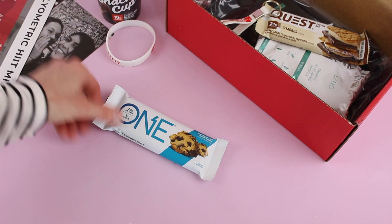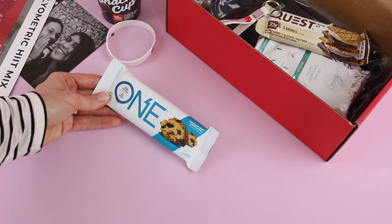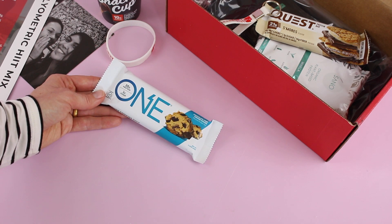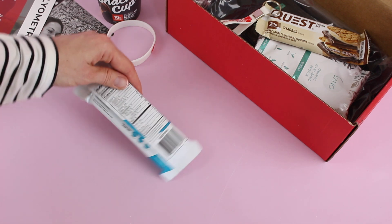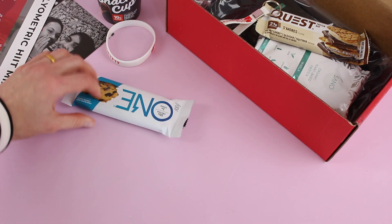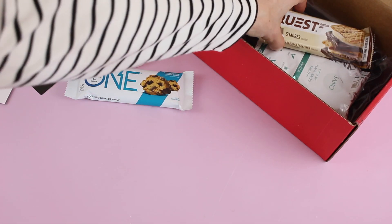Then we have this — it's a One Bar, chocolate chip cookie dough, 20 grams of protein, one gram of sugar. I love to see that. I like it when it has low sugar. 220 calories.